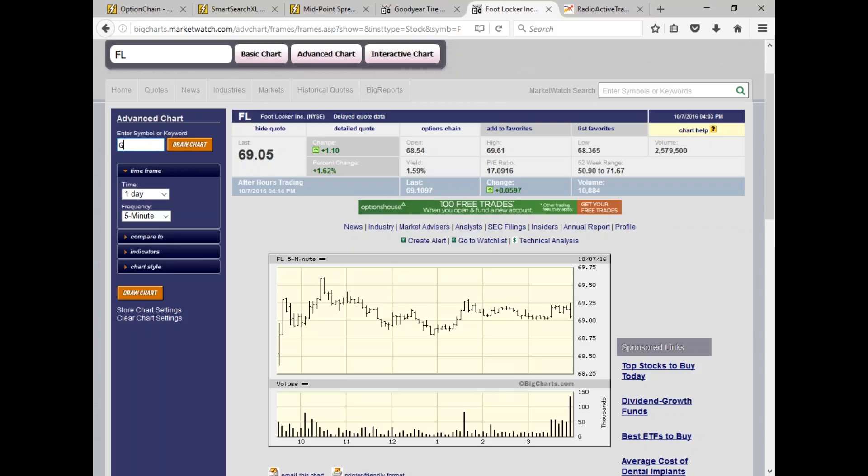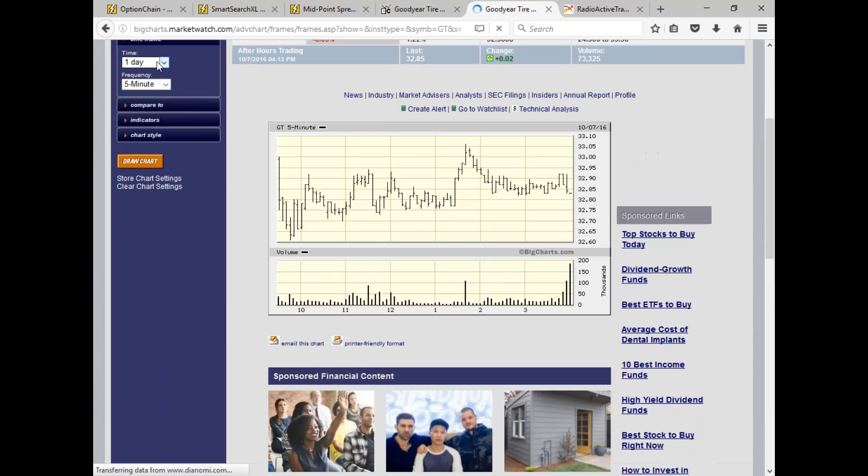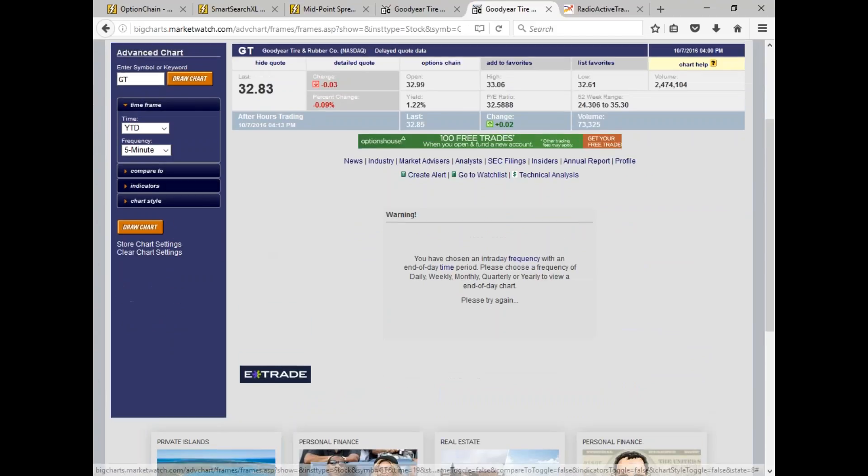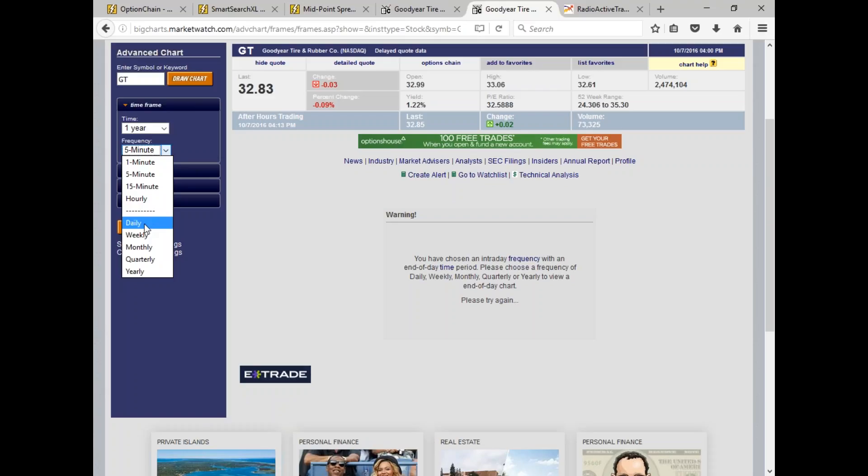Looking at the charts, along with earnings factors, I decided to go with GT. Over time we've made adjustments — sold calls, rolled up the put, rolled the put back down, did income method number five on the position, and collected dividends. Let's go back to GT and draw the chart — I'm going to go to one year daily.